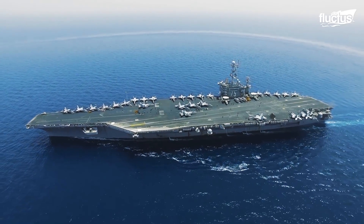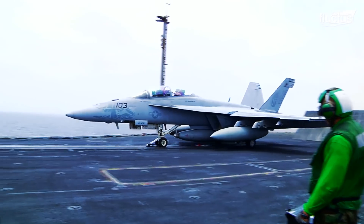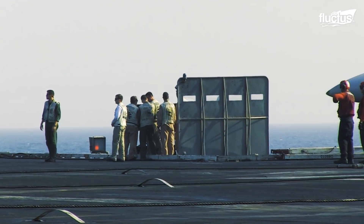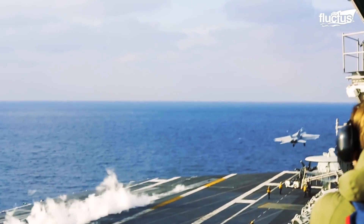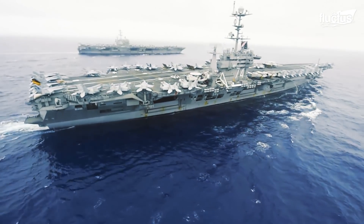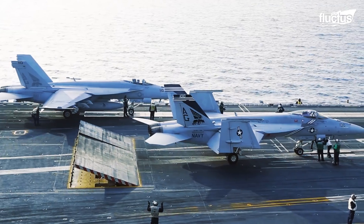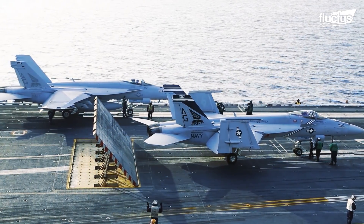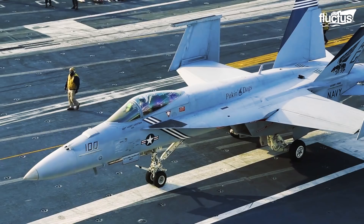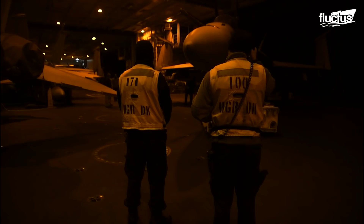Hello everyone, and welcome back to the Fluctus Channel. The flight deck crew of an aircraft carrier is responsible for assisting the takeoff and landing of jets at breakneck speeds on a small strip in the middle of the ocean. However, storing these billion-dollar aircraft on aircraft carriers is also a crucial task, given the massive number of fighter jets and fixed-wing aircraft the carrier holds at any given moment.